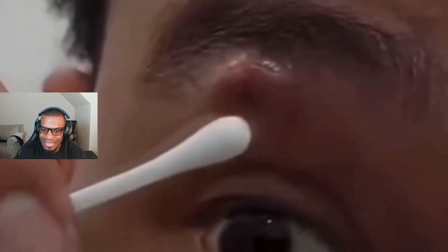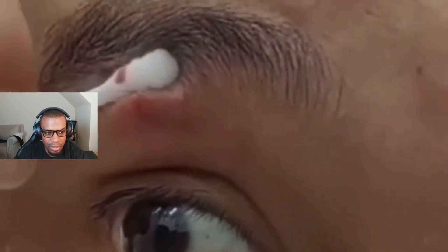Man, that looks gross. It literally looks like a horn coming from like his eyebrow. I wonder if that needs to be like surgically cut open.